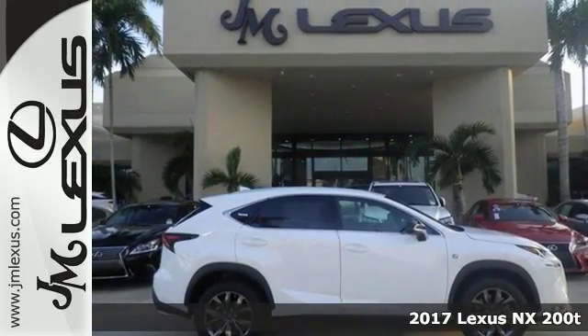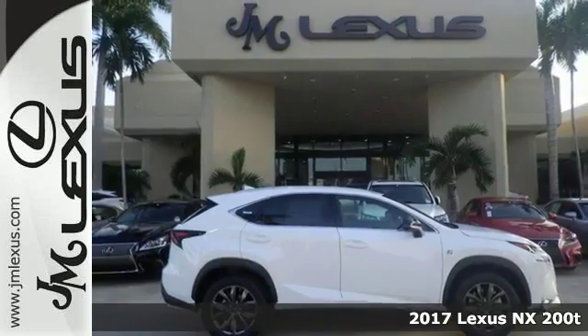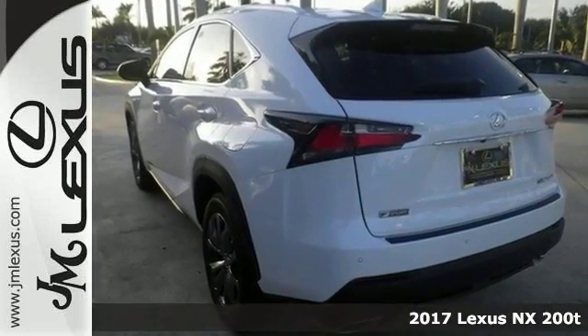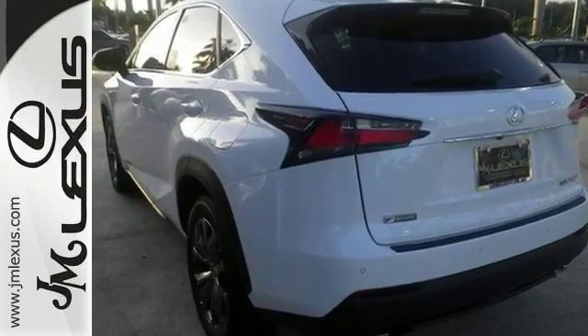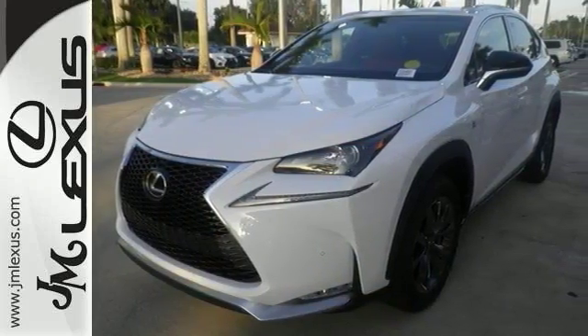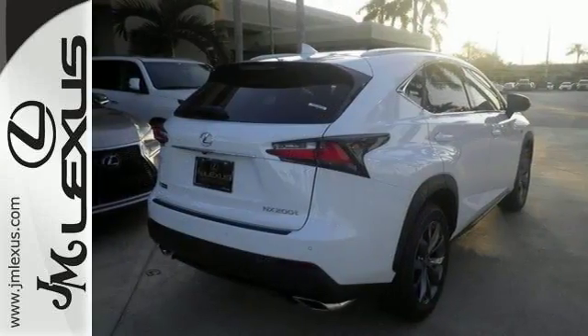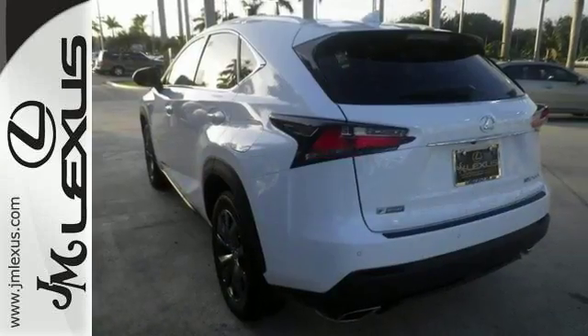Life's a journey and you're going to need something capable to get you through it. This 2017 Lexus NX200T F-Sport is up for the task. With accessory package 2, air conditioning with dual zone climate control, touchscreen display and Bluetooth, you'll drive in comfort and confidence. A 235 horsepower turbocharged 4-cylinder engine provides plenty of power and gets great MPGs.